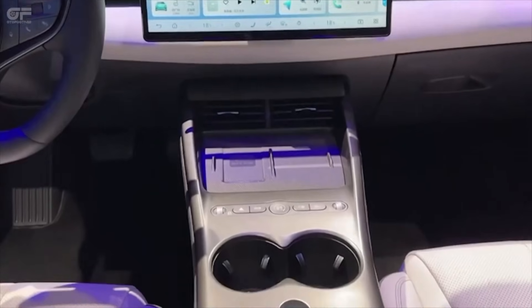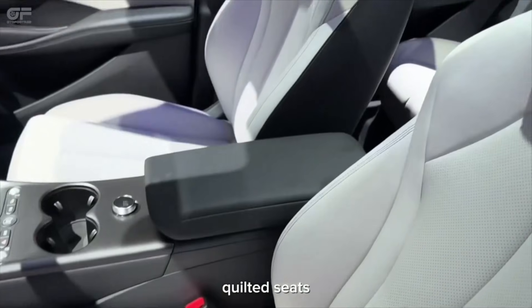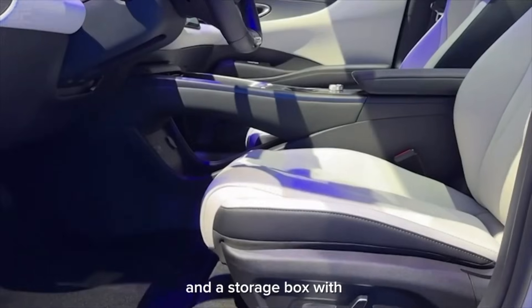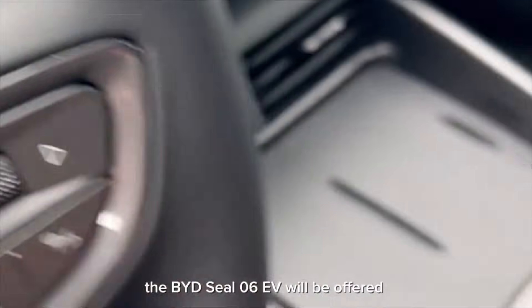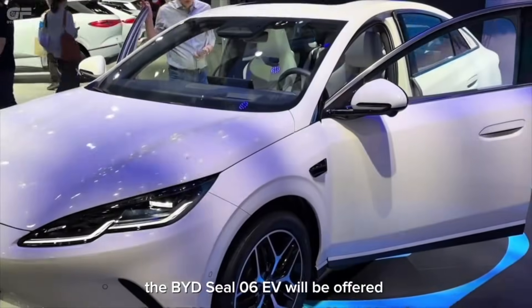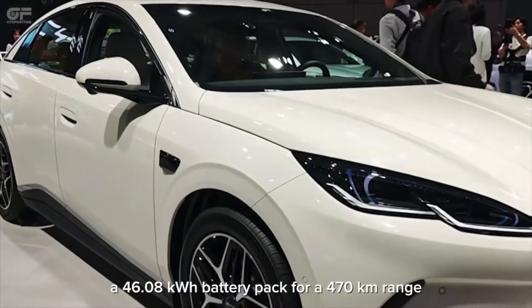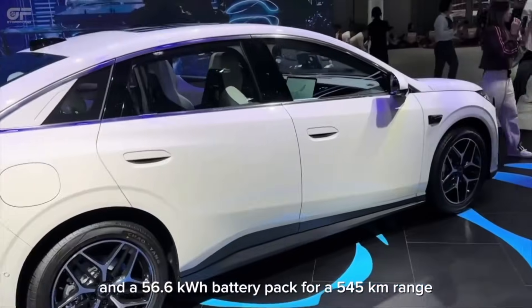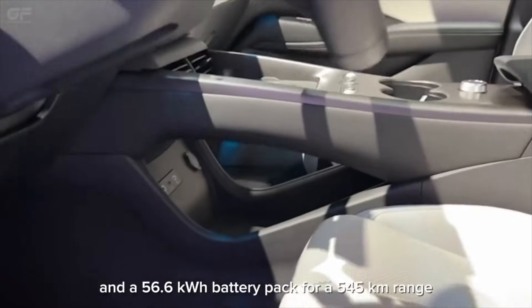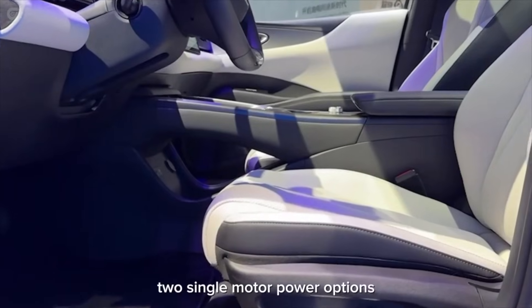A slightly bigger Seal 06 with a 48 kilowatt-hour or 60 kilowatt-hour Blade battery option, and 430 to 500 kilometres of real-world range on the larger battery, paired with a 200 kilowatt motor — suddenly it's a very realistic alternative if you're looking for a Corolla saloon, a Civic, a Hyundai Elantra, a Mazda 3, or maybe even the MG5 EV. This segment is actually where legacy automakers are extremely vulnerable.